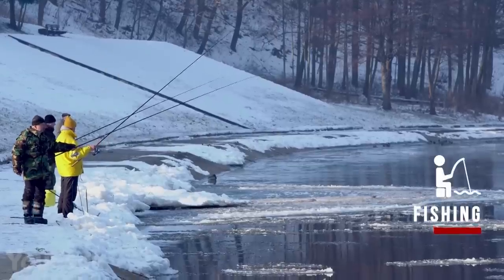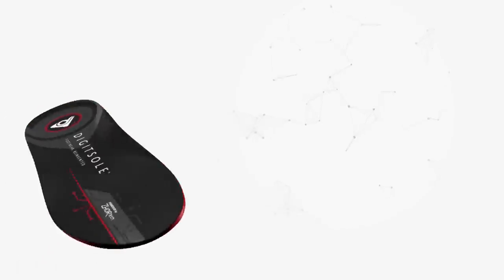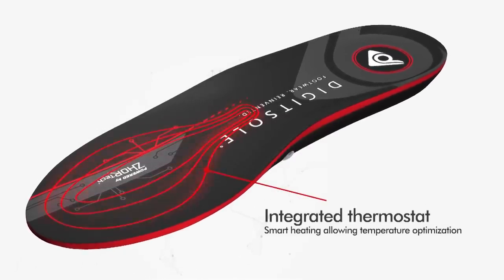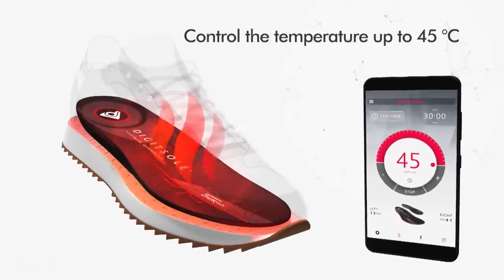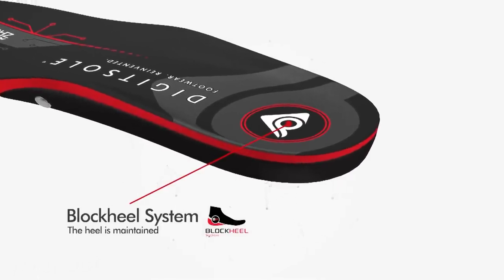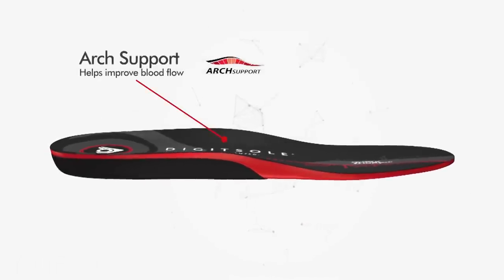Whether you like fishing or hiking, if you work in cold environments, or just love having long winter walks, this product is a must-have. Your feet will never get cold again with these smart heated insoles. Connect them to your smartphone using a special app and choose any temperature between 68 and 113 degrees Fahrenheit. The insoles also feature an ergonomic design with a block heel system and arch supports that improve your blood flow.